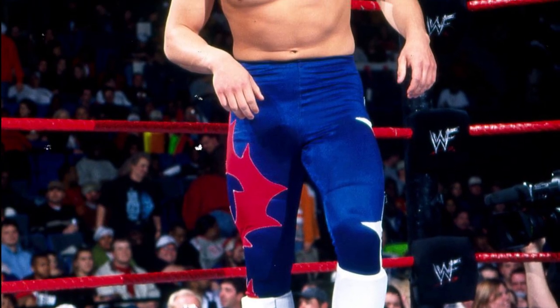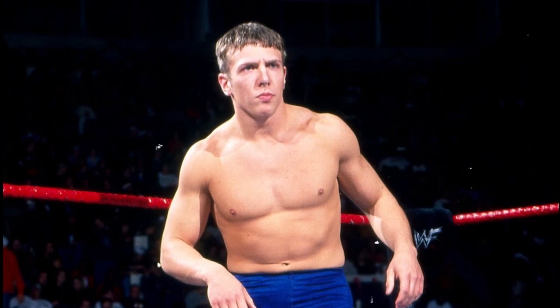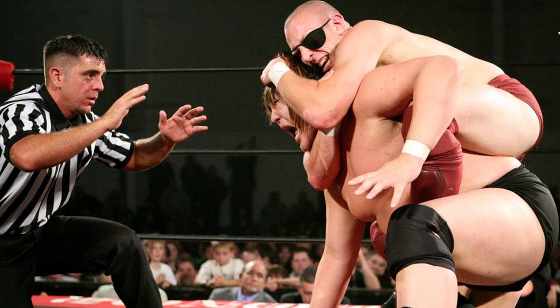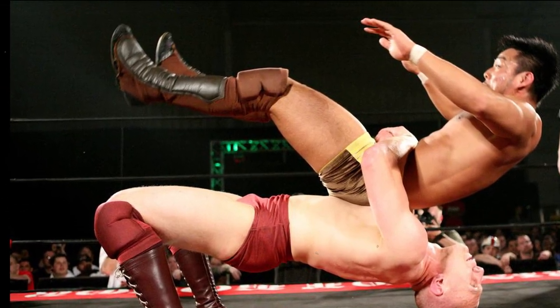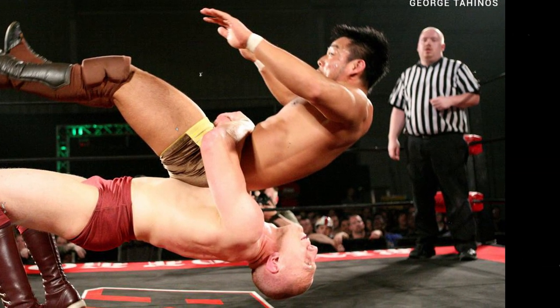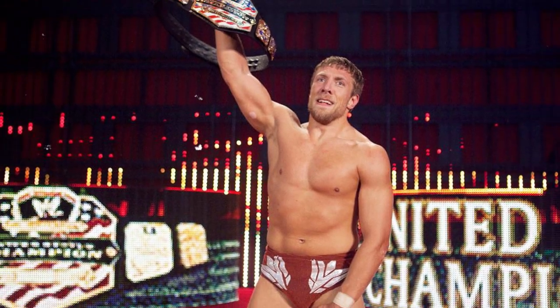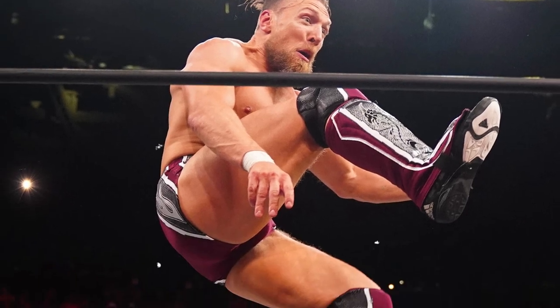Bryan Danielson began his professional wrestling career in 1999 on the independent circuit. Between 1999 to 2009, he wrestled around the world in companies such as Ring of Honor, New Japan Pro Wrestling, and World Wrestling Federation. From 2009 to 2021, he wrestled under the name Daniel Bryan in WWE. In 2021, he joined All Elite Wrestling.